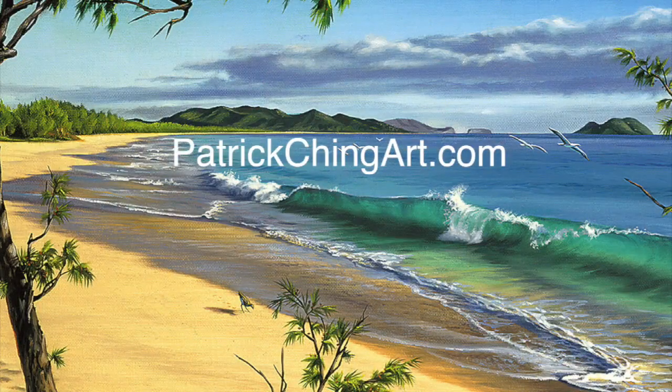Thank you for joining me on Painting in Paradise. I hope you enjoyed learning about the little sea creatures and how to draw the aama crab. I'd love to see what you did — so why don't you send your art to patrickchingart.com.